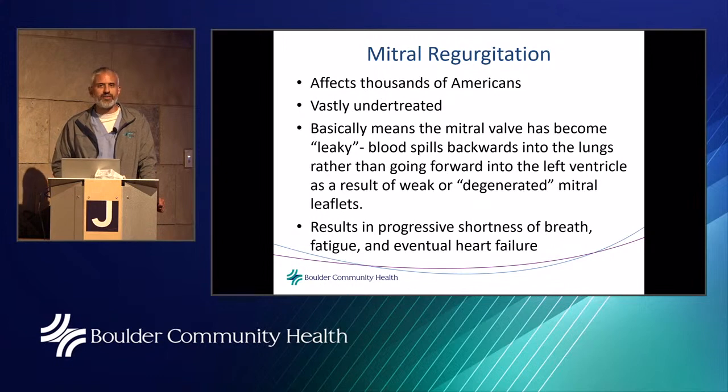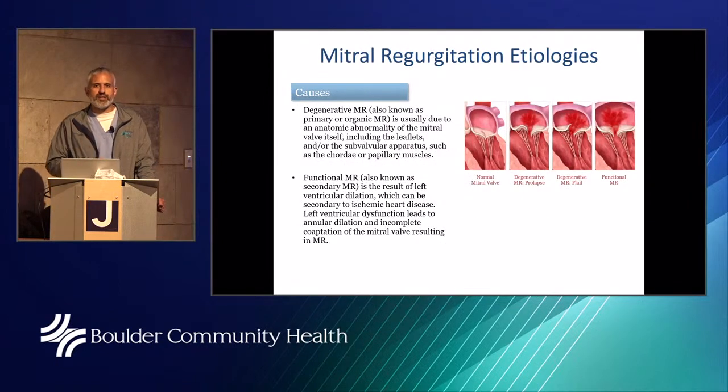What causes a leaky mitral valve? As you can see in the diagram, different things can affect the mitral valve. A blocked artery or heart attack can damage the leaflets. Heart failure or dilated cardiomyopathy can cause your annulus to spread apart. Sometimes you can have a combination of both conditions. Additionally, prior infections of the heart or rheumatic fever can also cause the mitral valve to deteriorate.